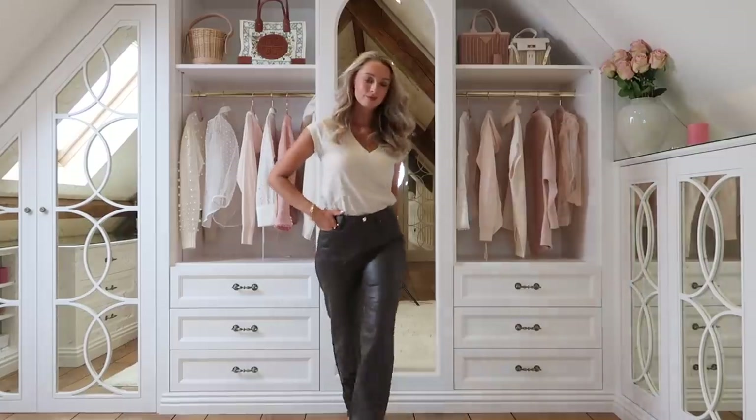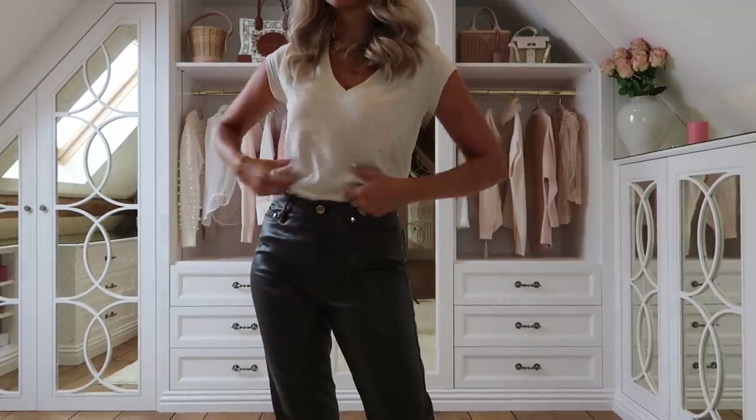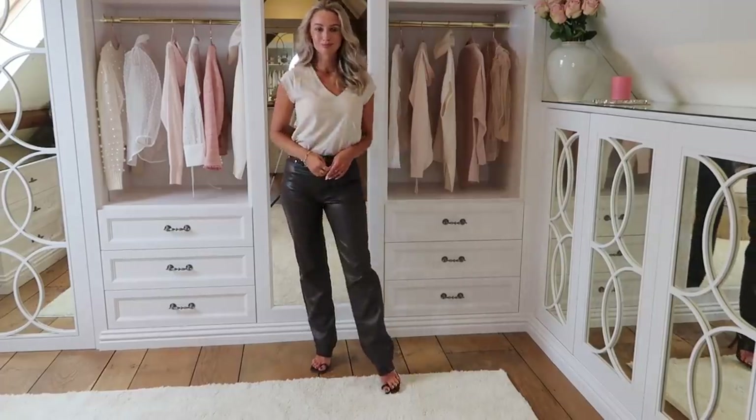Moving on to outfit number two - I'm going to be the first to hold my hands up and say this is very much out of my comfort zone. I am a floaty dress kind of gal. I very rarely wear trousers, and when I do I like them to be stretchy and cosy. But I saw these faux leather trousers on the website and I thought they looked so cool. I love the colour - very drawn to dark chocolatey hues. They're from the high street and they're not going to break the bank. I need to take these up by an inch or more as I think they'd be more flattering around the ankles.